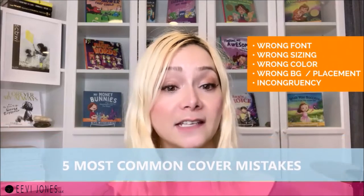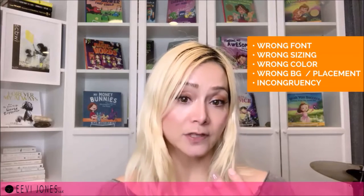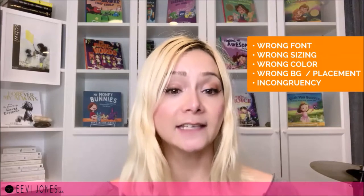When it comes to children's book covers, there are five common mistakes I see made quite often: the wrong font, wrong sizing, wrong title color, wrong background image or wrong placement, and incongruency. Let's look at each one individually.